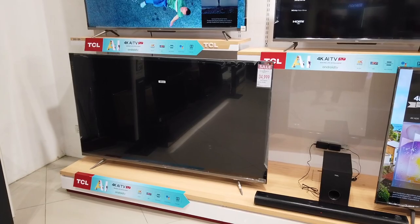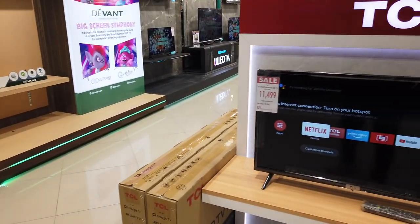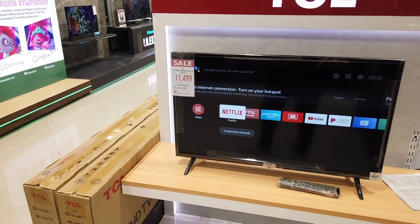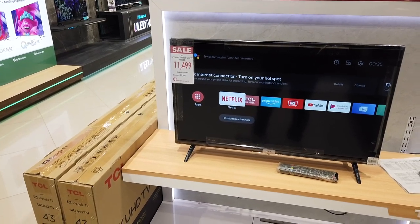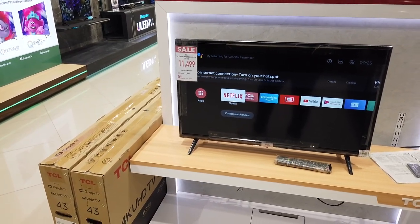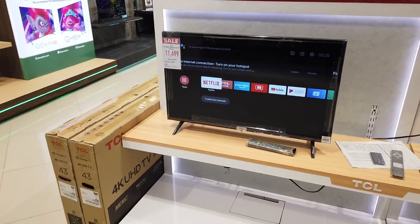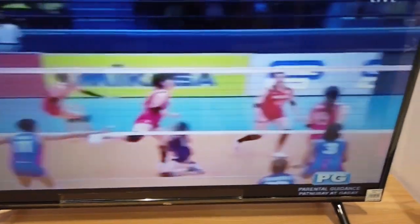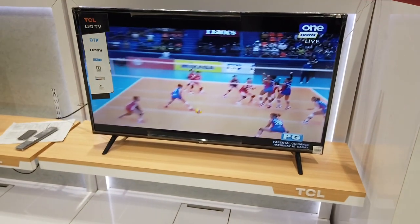Television prices have really gone down now. You can hear people saying they should get the biggest television now because prices are knocking down, and it's true. The 32-inch is ₱11,499, and you can see the picture quality. There's also a 48-inch for ₱16,000.